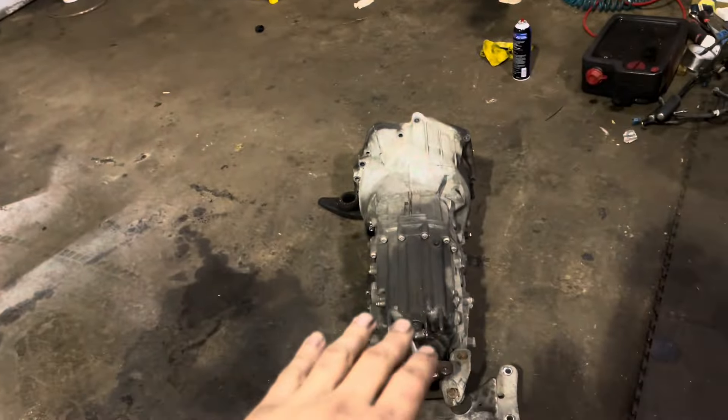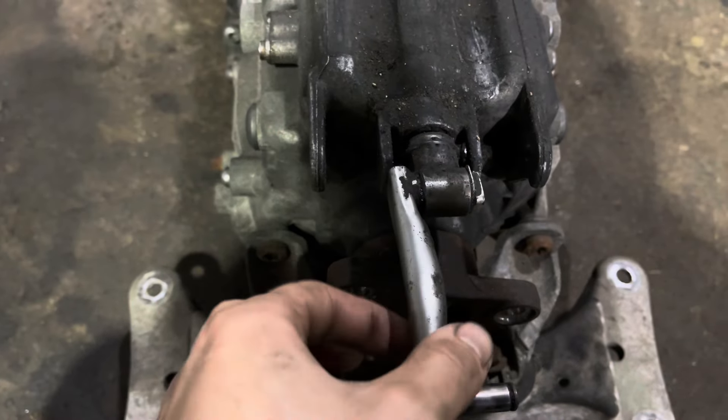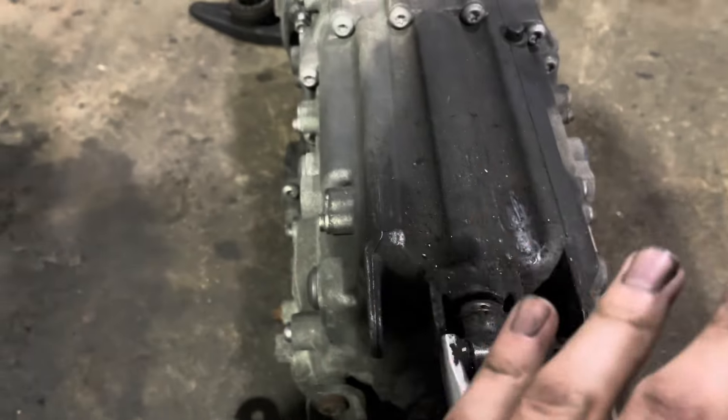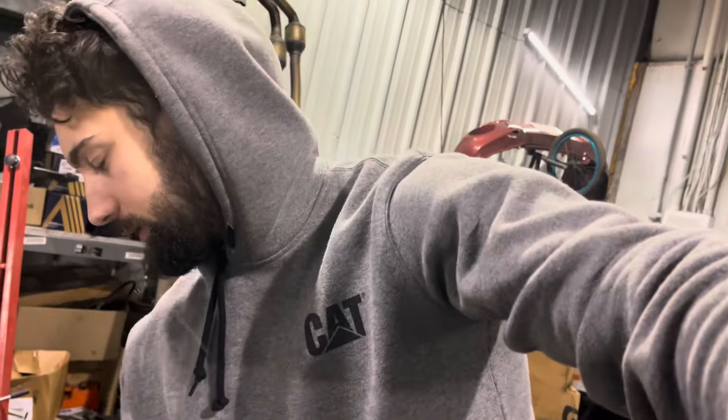I'm going to do a fluid flush on the transmission anyway. I'm also glad to notice that this is where I'm getting some shifter play from — so I can replace this while it's off the car, which will be so much easier. Then I can clean all this up and make it look nice. I can also go ahead and do the poly bushings for the shifter that I bought — they're in the back of the E36 — along with a few other things I bought.